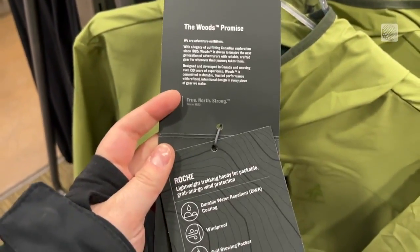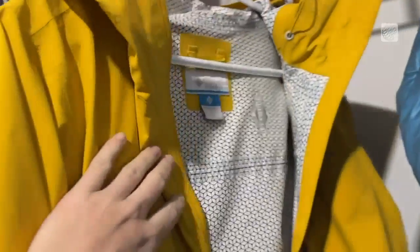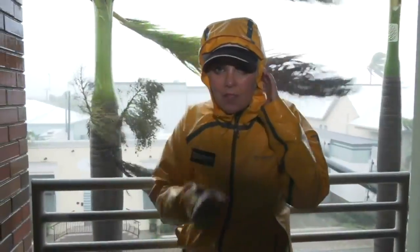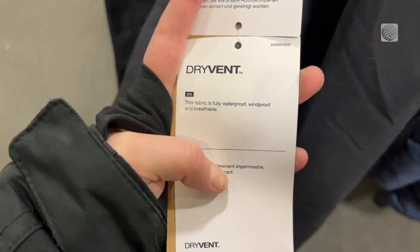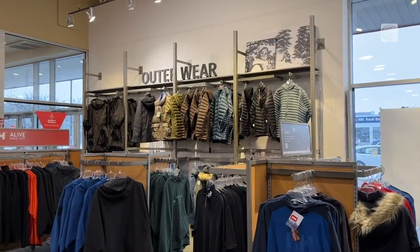Look for the advertised Durable Water Repellent coating. DWR is used on both water-resistant and waterproof items. The easiest way to explain what this coating does is to look at the surface of a new raincoat — when you see water droplets roll off, you'll see water repellency in action. Water repellent properties don't last forever; because it's applied to the fabric, DWR will eventually wear off.